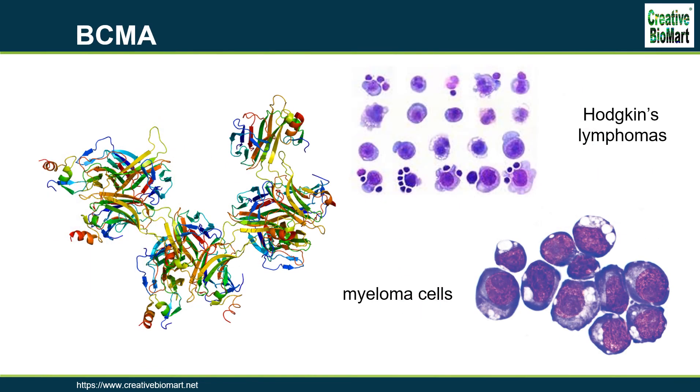B-cell maturation antigen (BCMA), also known as tumor necrosis factor receptor superfamily member 17, is predominantly expressed on terminally differentiated B-cells and, upon binding to its ligands B-cell activating factor of the TNF family and a proliferation-inducing ligand, delivers pro-survival cell signals. BCMA is most known for its functional activity in mediating the survival of plasma cells that maintain long-term humoral immunity. The expression of BCMA has also been linked to a number of cancers, autoimmune disorders, and infectious diseases, suggesting additional roles for BCMA activity.